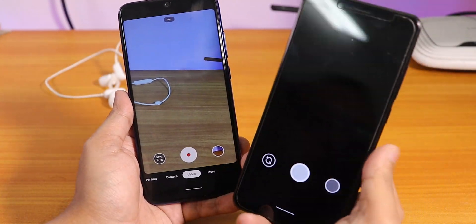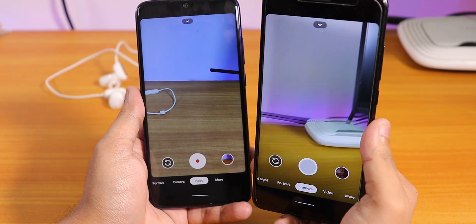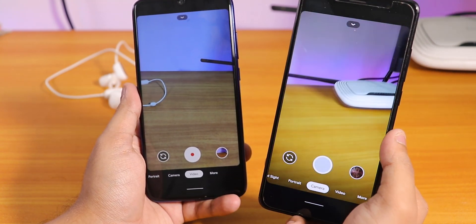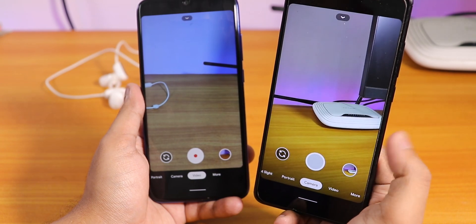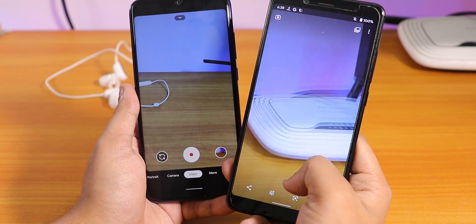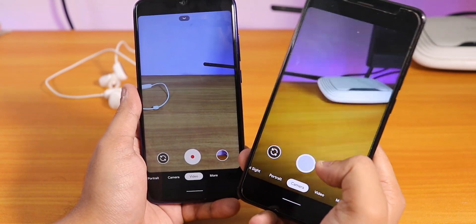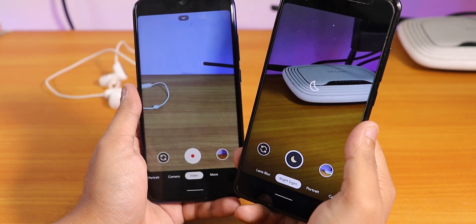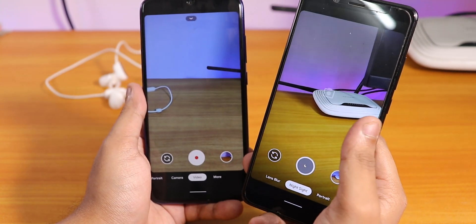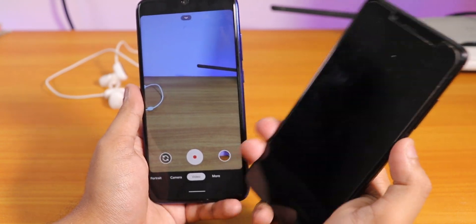A quick note for Redmi Note 5 Pro users - that's why I have that device here - the same Google Camera 7 is working on the Redmi Note 5 Pro too, although it is quite laggy sometimes. Placing them side by side you can see it gets laggy, but otherwise Google Camera works fine. I took a picture on the Redmi Note 5 Pro with Google Camera 7 and the pictures are pretty fine. You can definitely use Google Camera 7 from my Redmi Note 7 Pro video on your Redmi Note 5 Pro as well.